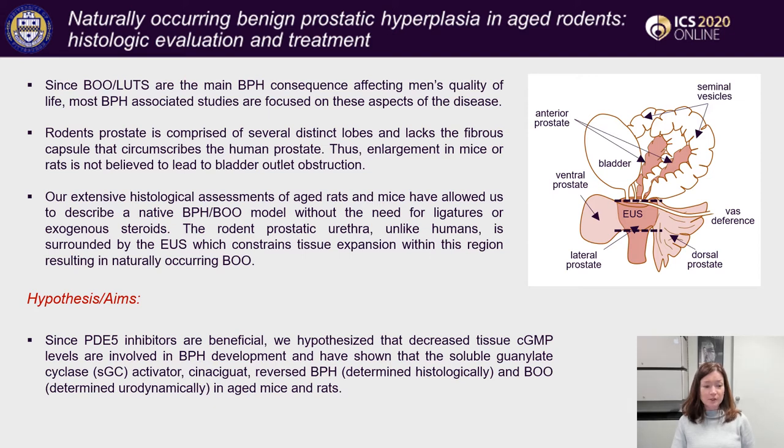However, our extensive histological assessments of aged rats and mice have allowed us to describe a native BPH model. Most importantly, the rodent prostatic urethra, unlike in humans, is surrounded by the external urethral sphincter, which constrains tissue expansion within this region and can naturally lead to bladder outlet obstruction.